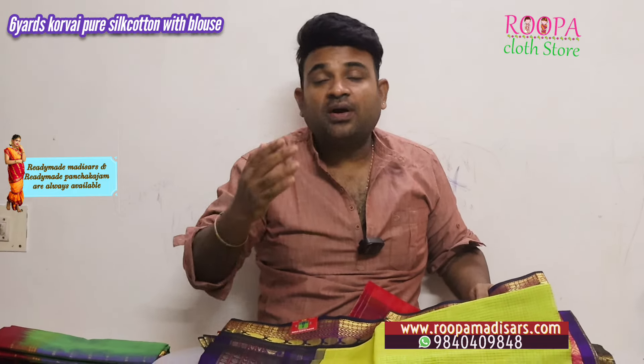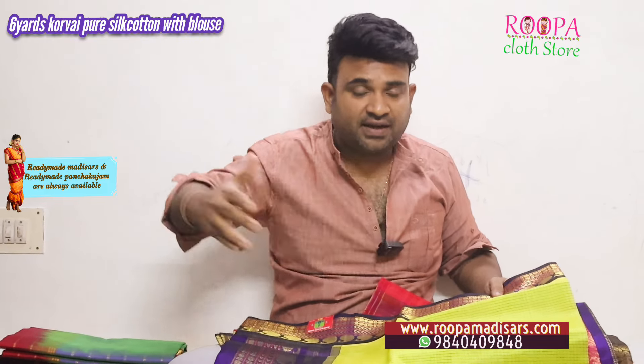Namaskaram, hello all, welcome to Rupa Class Store. This is Zarun and I have a few pure silk cotton six-yard sarees with me today. All these are pure silk cotton six-yard Korvai sarees. Thanks to all my customers, because Diwali sarees are coming in well. I'm planning to do more six-yards for this Diwali.